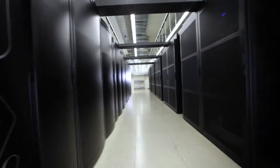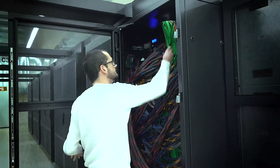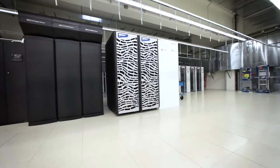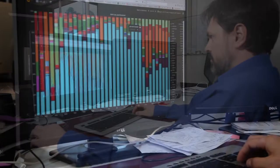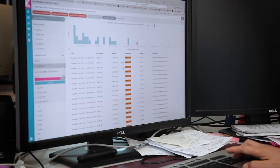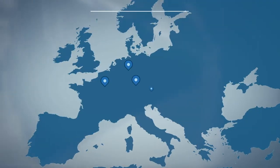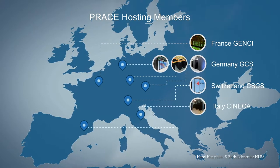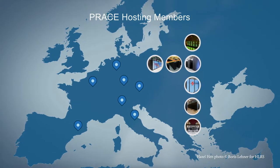PRACE, the Partnership for Advanced Computing in Europe, provides access to Europe's world-class high-performance computing research infrastructure, enabling scientists and researchers from academia and industry to carry out complex experiments and simulations to enhance European competitiveness. PRACE offers, via its hosting members, access to computing and data management resources and services for large-scale applications at the highest performance level.